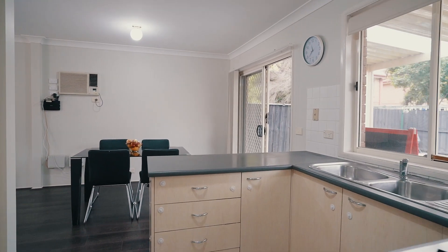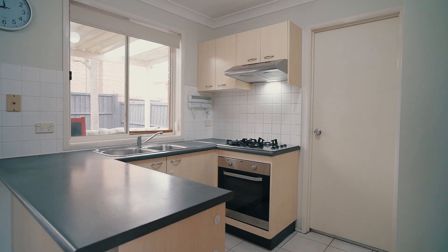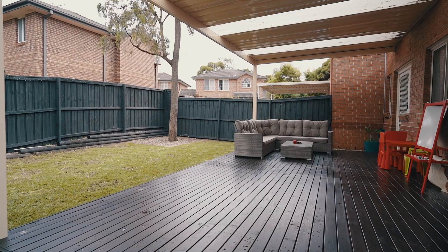Oh so convenient — just park your car in the garage, use the internal access through the laundry, into the kitchen while the master chef cooks up a storm on the gas top, watching the family entertaining and enjoying themselves on the deck.